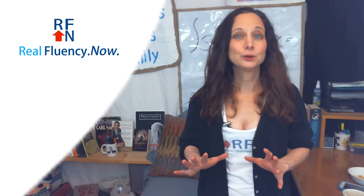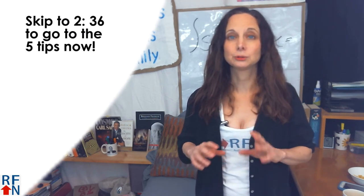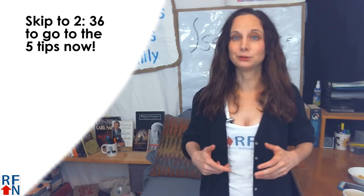But first, I promise I'll be fast with this. I'll quickly answer some common questions about phrasal verbs.